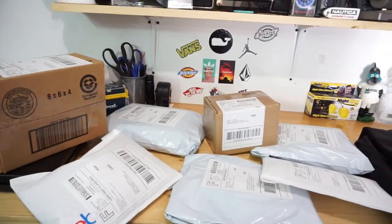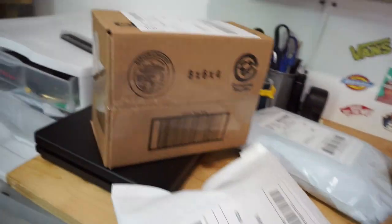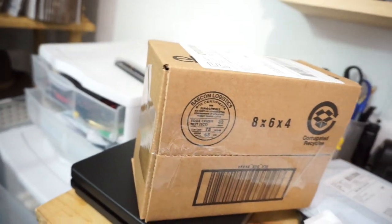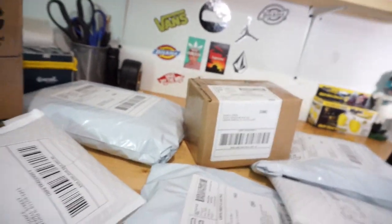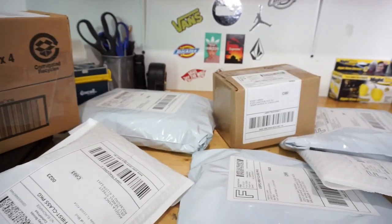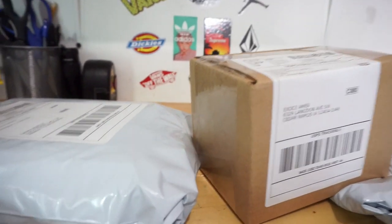Shipping is done. It's all first class - nothing required anything different. The hat goes in an eBay 8x6x4 box and the camera in a little 6x4x4. If you're really new at shipping and you think the label is too big for the box, just fold it over - make sure none of the barcode or address information is on the folded edge.